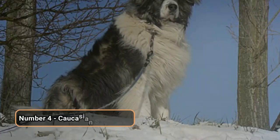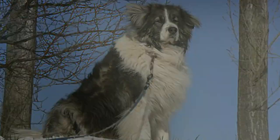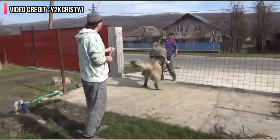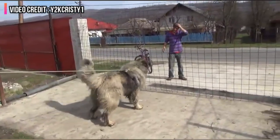Number 4: Caucasian Shepherd. Now we have the giant, spirited, and friendly Caucasian Shepherd on the list. They have originated from the southern part of Russia, the Caucasus Mountains, and that is where they have derived their name from.